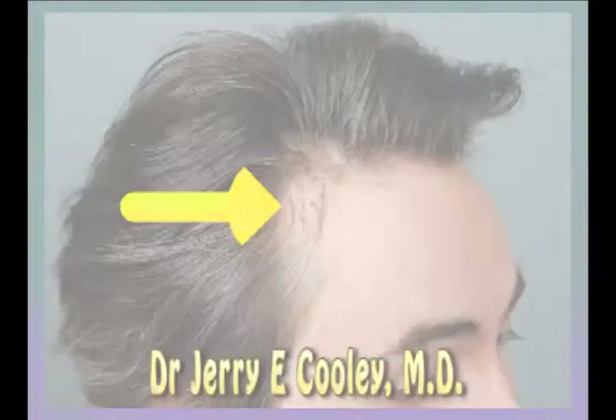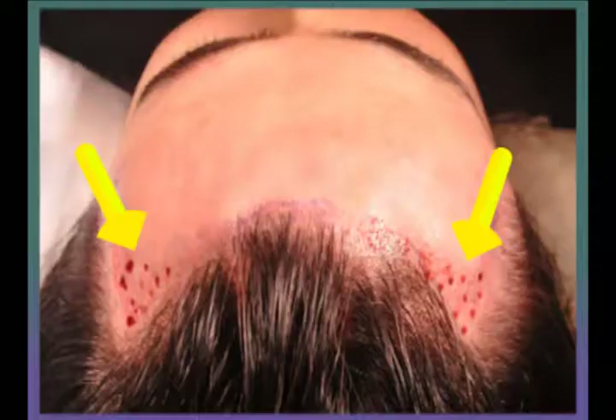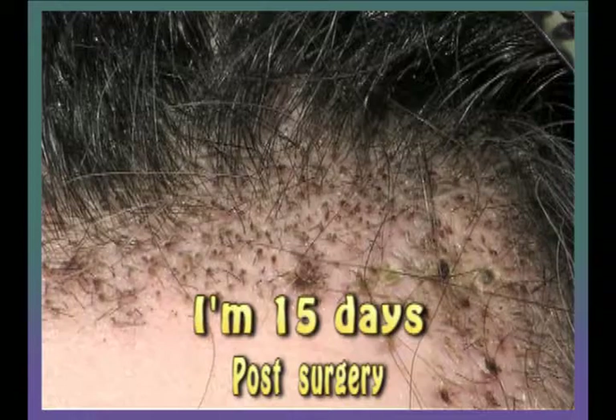Dr. Cooley also removed some hair plugs from a previous surgery, which he reused and replaced. In this photograph, you can see where the hair plugs were removed during surgery. I am now 15 days post-surgery and notice there is some small scabbing where the hair plugs were, yet the skin is filling in nicely and there are no signs of scarring.